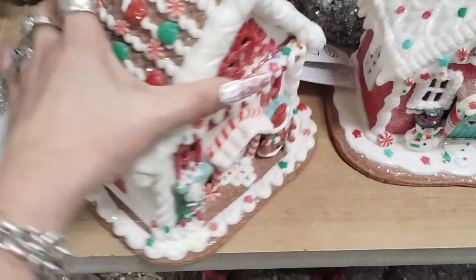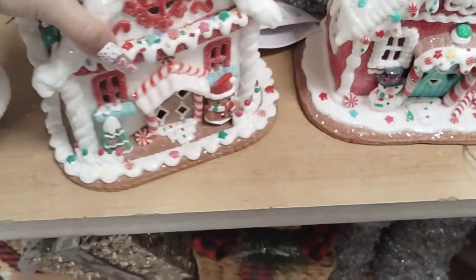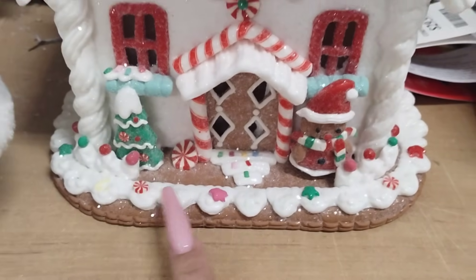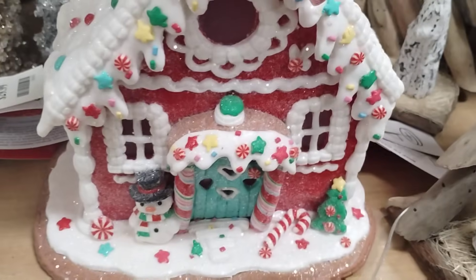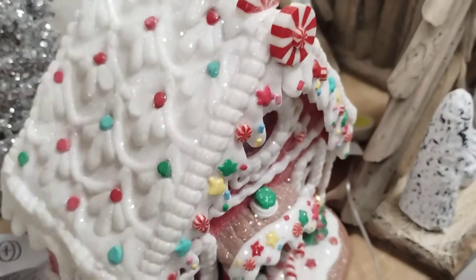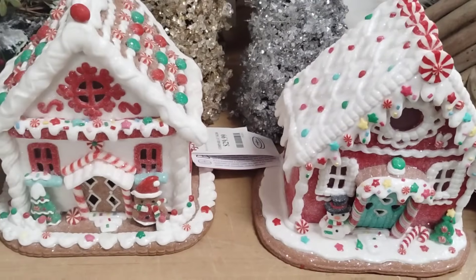The gingerbread houses — I am liking the peppermint, and it looks like little M&Ms. These are absolutely adorable, $29.99. I also like the little roof with the snowflake, and you have the gingerbread, the Christmas tree, and the outline of the red and white peppermint. And then we also have this one for $29.99 with the little teal door, the snowman, the red, and the little speckles, and the little peppermints — those are beautiful as well.